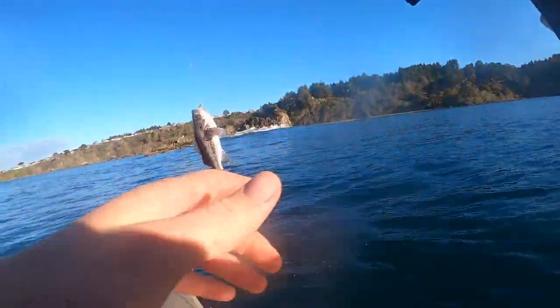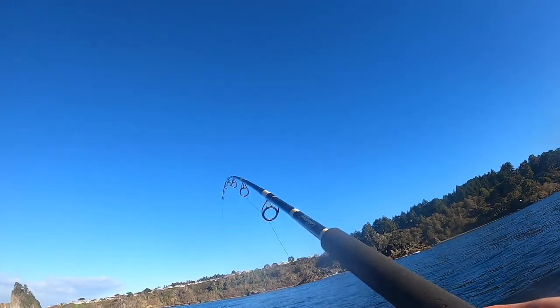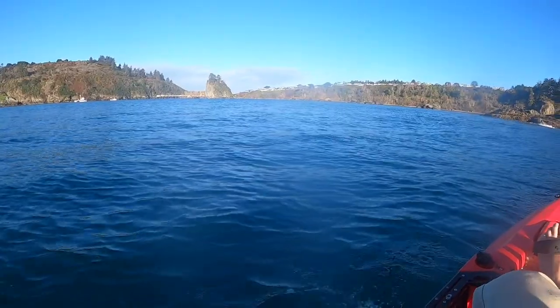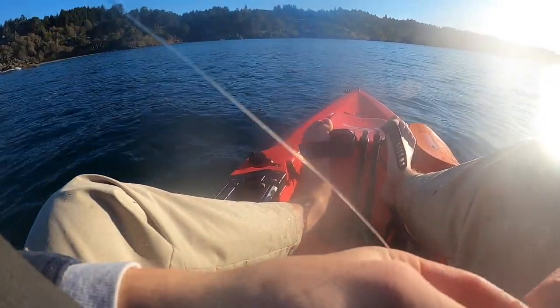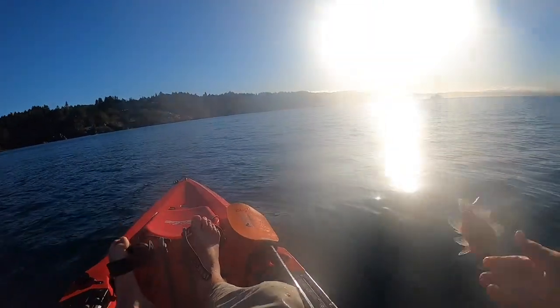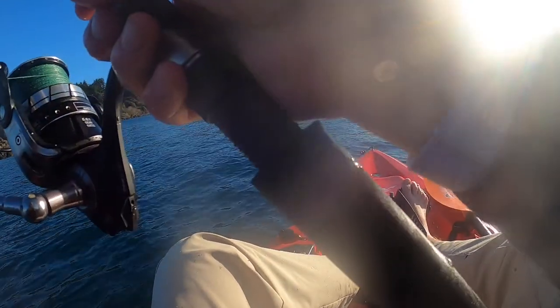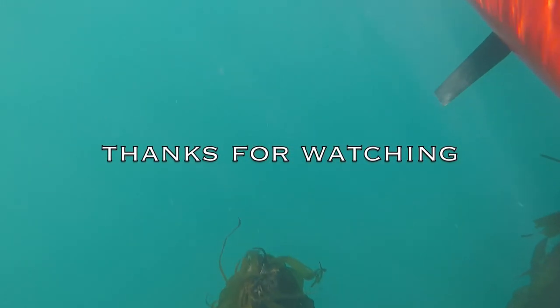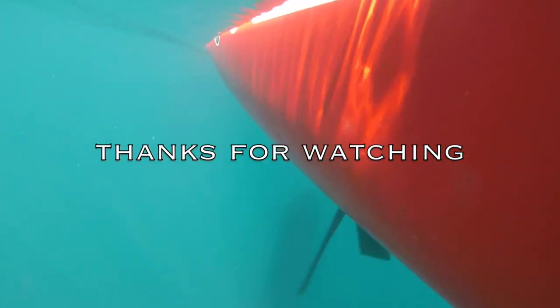Another black, another one — they're in here thick. Man, kayak fishing rockfish is so much fun. You don't need to go out that far to get them. There he goes — they're in here.